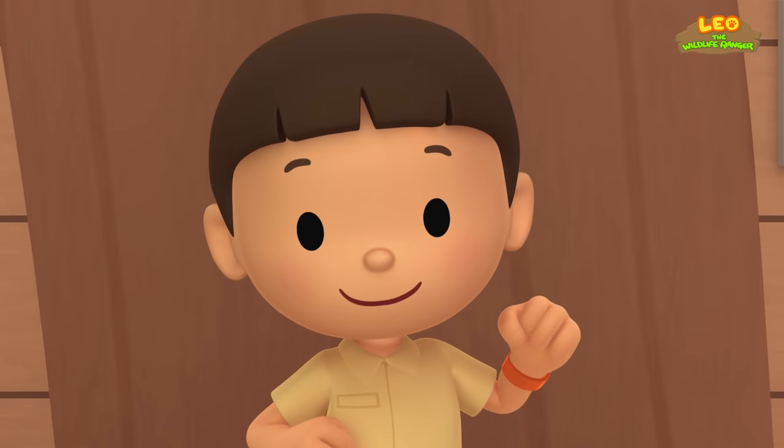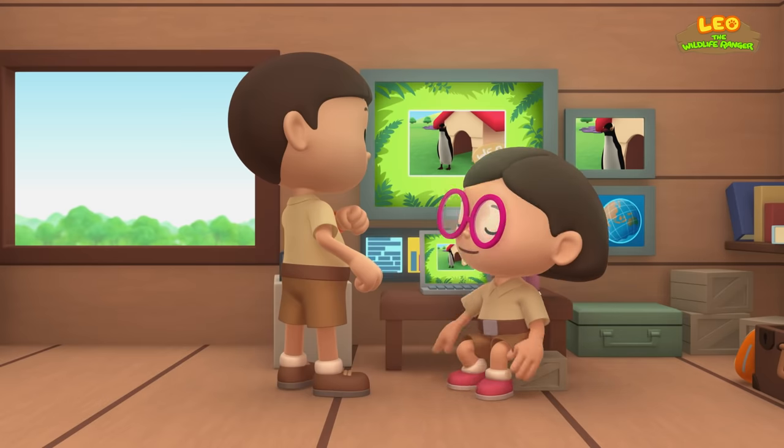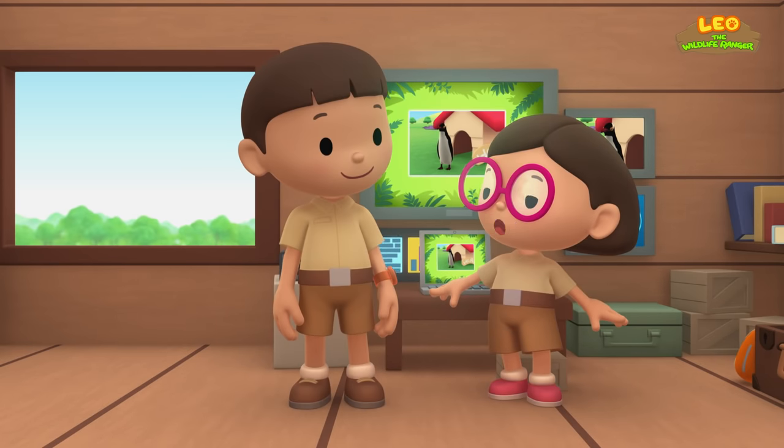Which means we should take it home. Come and join us. Great idea, Leo. See you downstairs.